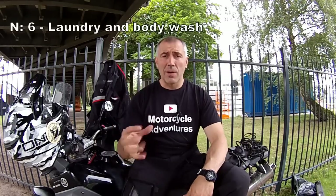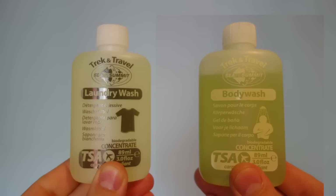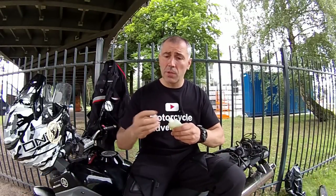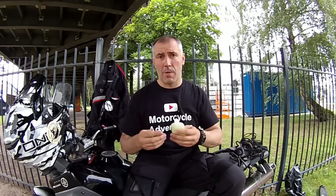Number six: laundry gel and body wash. These small containers — 89 milliliters each — contain laundry and body wash concentrate. These small containers last about a month. Because it's a concentrate, you use only one cup to wash all your clothes and just a few drops to take a shower.